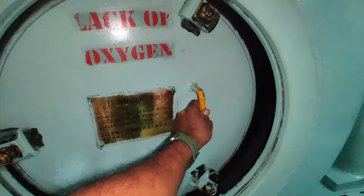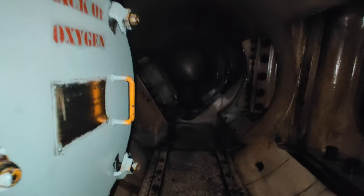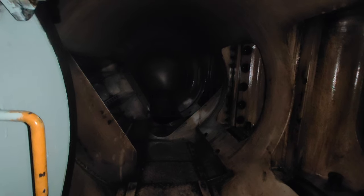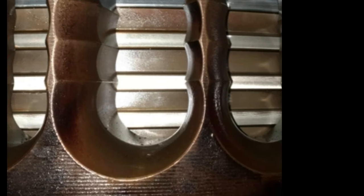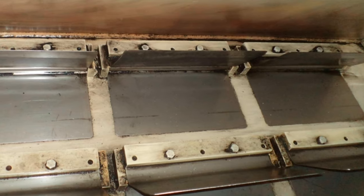During continuous low load operation, it is being noticed there is an increase in sludge formation inside the scavenge receiver and the buffer spaces under the cylinder units. A frequent cleaning and inspection of the scavenge manifold must be practiced. The condition of the piston crown, piston rings and the NRV flaps inside the scavenge receiver must be monitored closely.